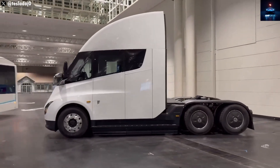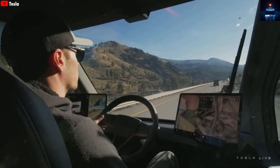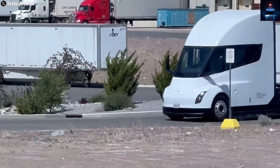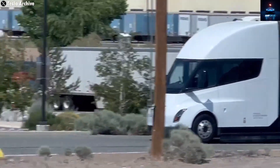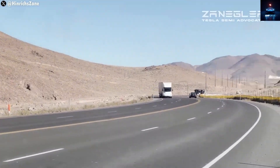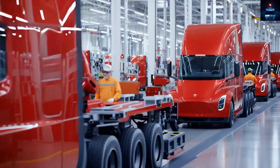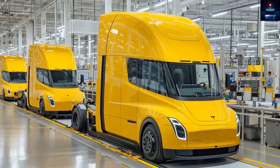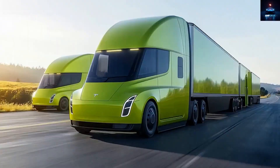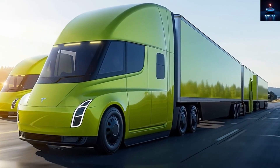If all goes according to plan, 2026 could mark the beginning of true mass production for the Tesla Semi — a historic milestone for global transportation. Imagine a future where fleets of electric trucks move goods silently and cleanly across continents. Every Semi on the road replaces a diesel truck, preventing tons of emissions each year. This is a huge win for both the planet and the economy.